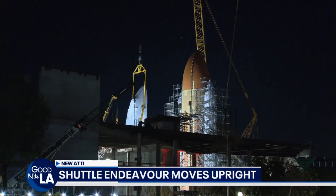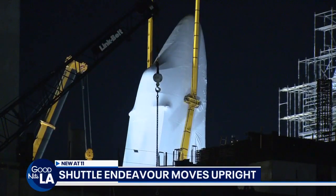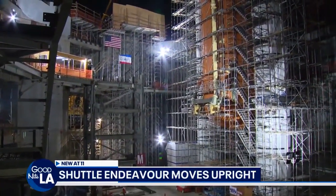Everybody's asking what is this going to look like when it's finally done. It'll be in place along with the two solid rocket boosters and the external fuel tank, just like it was on the launch pad. You'll actually be able to look inside — one of the cargo bay doors will be open. People can look into the mid deck, and the flight deck is above that. They can walk at the very top onto a glass platform that looks down on the nose of the orbiter and see into the flight deck. It'll be wonderful, very exciting.